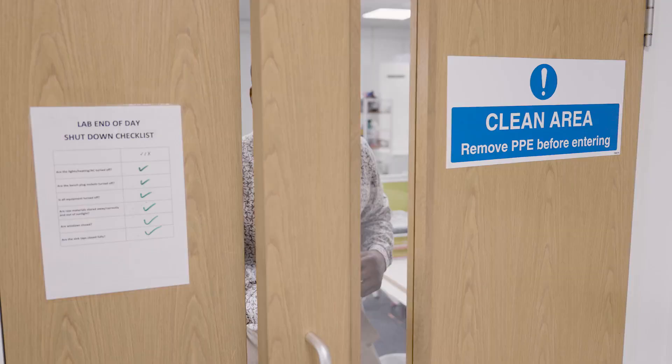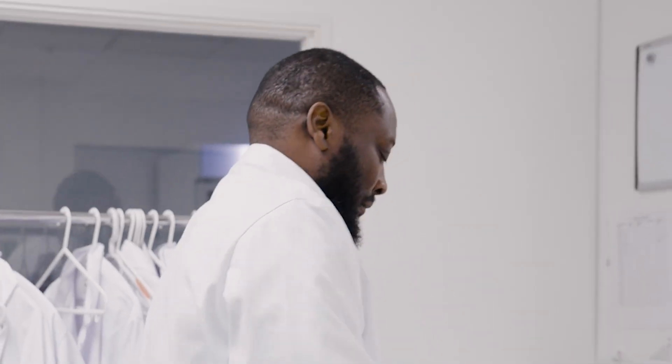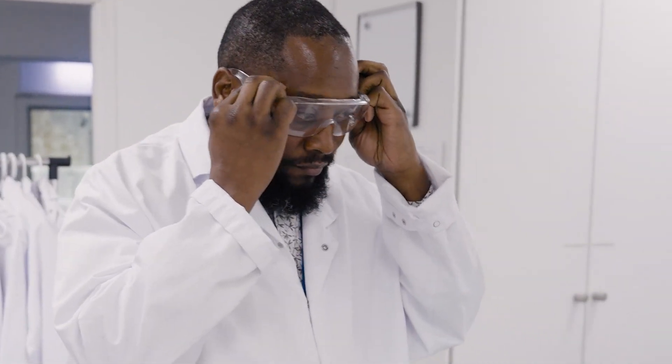My name is Justice Manjou. I am a Process Development Lead at DCS. My role is to make sure that formulated products from the lab are scaled up into production and mixing flawlessly.